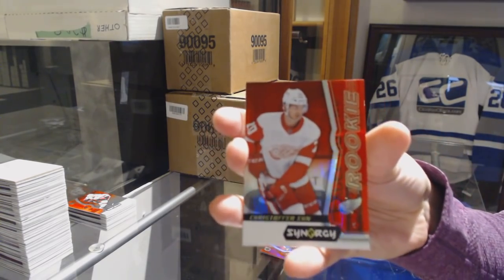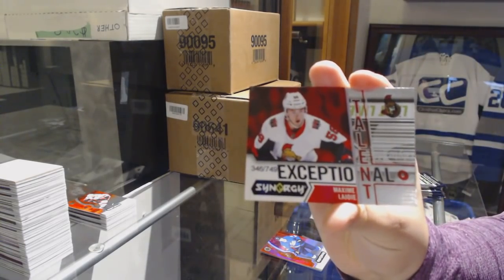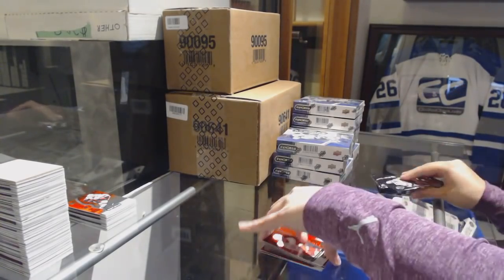Red Rookie of Christopher Ean for the Detroit Red Wings. Exceptional Talent number to 749 for the Senators, Maxime Lajoie. And Last Line of Defense Corey Crawford for the Blackhawks.